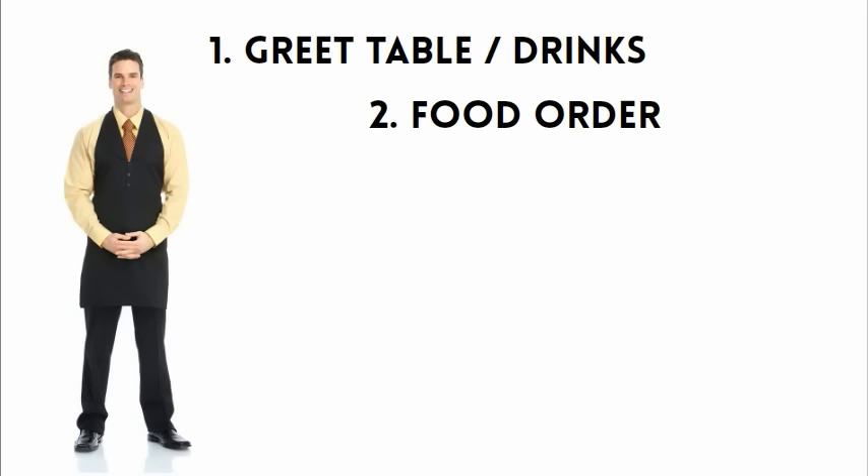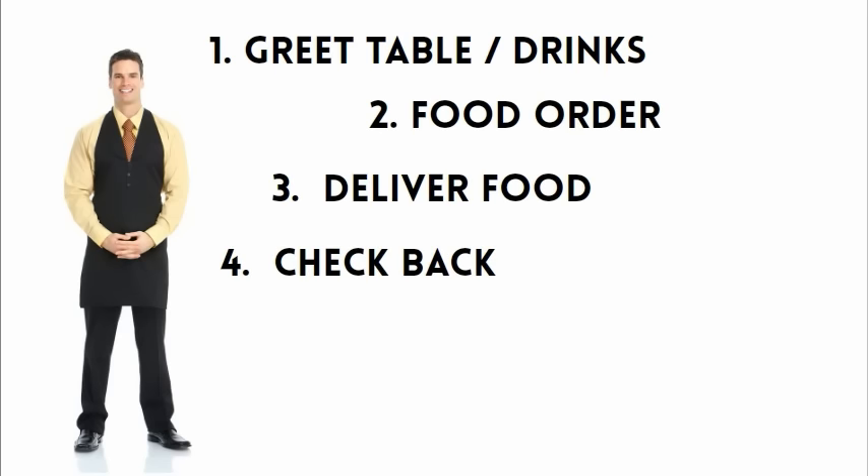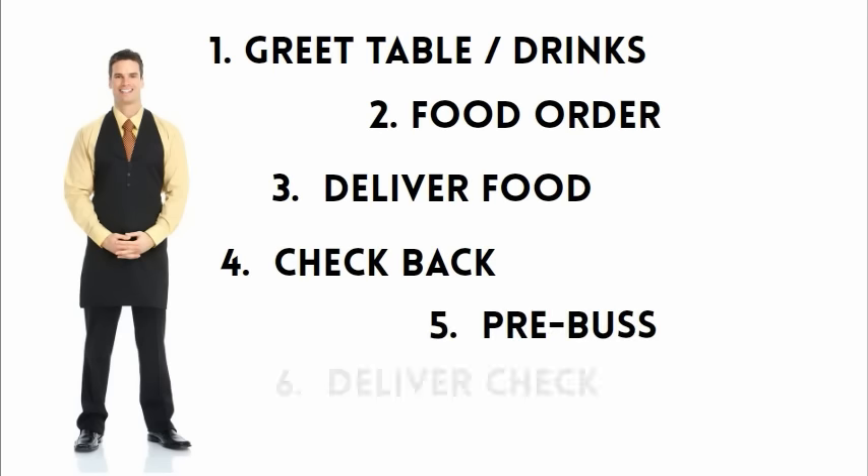Greet the table and get drinks, take the food order, deliver the food, check that the food came out correctly, pre-bus the table, and deliver the check.